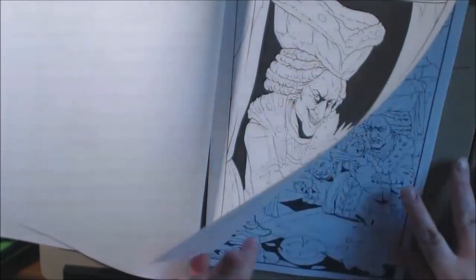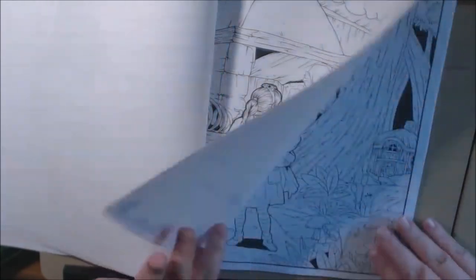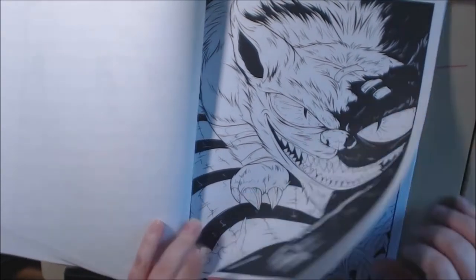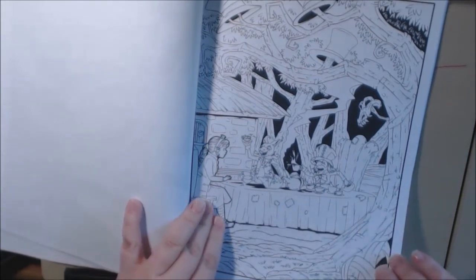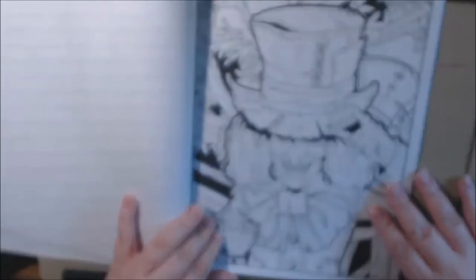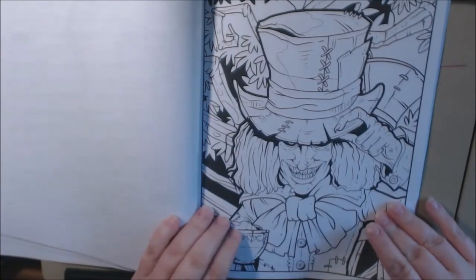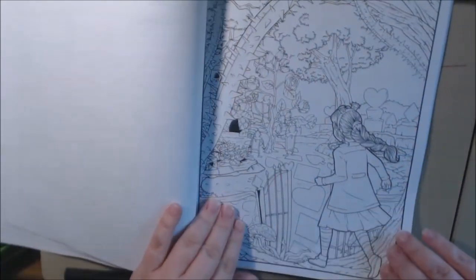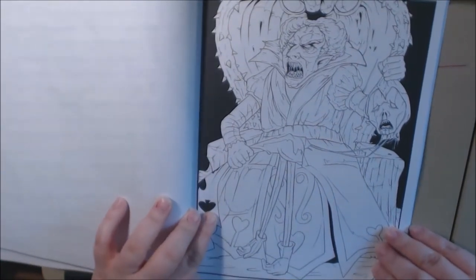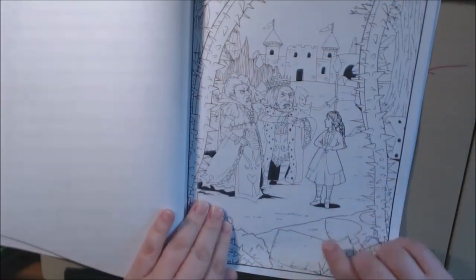Look at the cat. Oh my God. Creepy. Tea party. The Mad Hatter is amazing. I love that. There's a queen of hearts — she's got a head in her hand. This is a great picture. I like that. Look at the thorns.